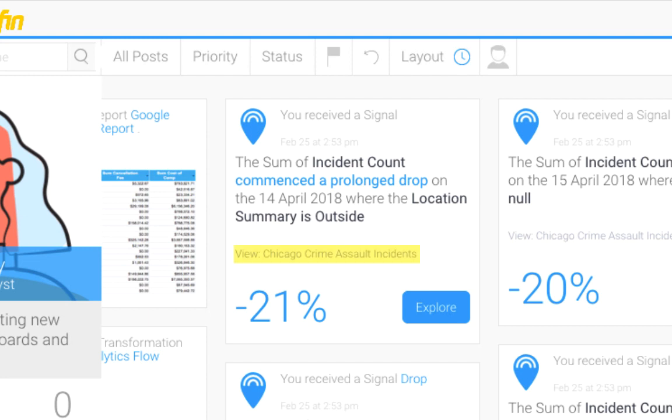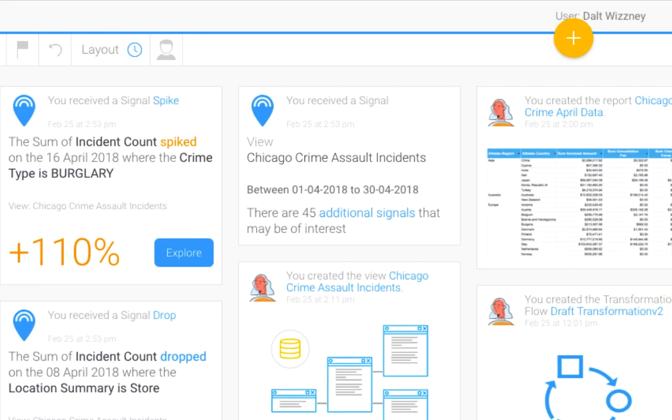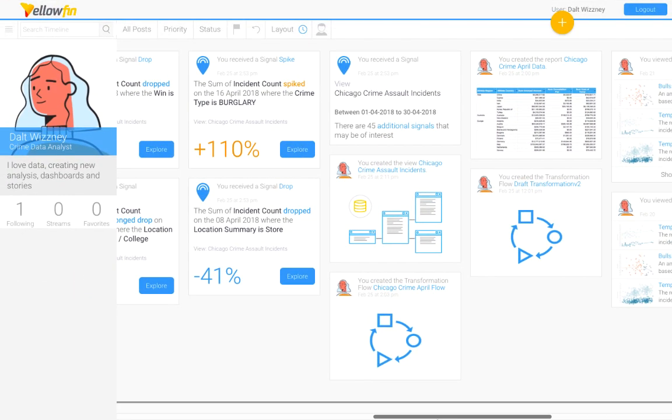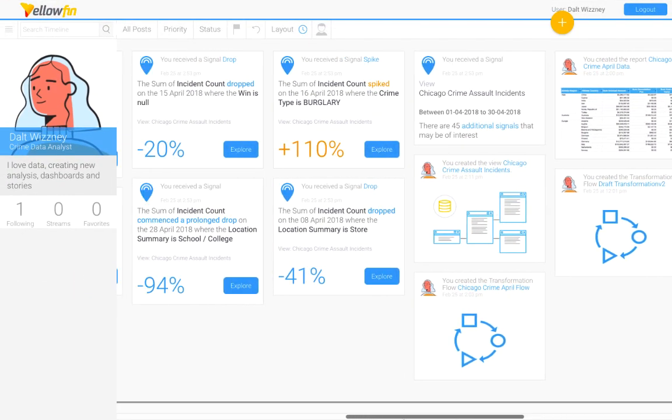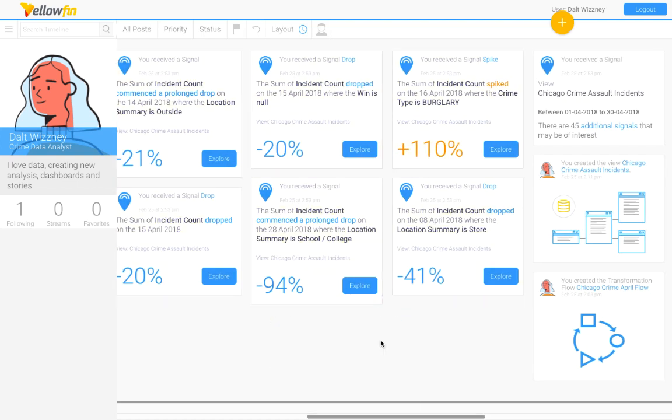The view where the signal originates from is also mentioned on the signal now, so when you look at a specific one or are notified about it, you will know which view it comes from. A new notification provides a quick summary of all other signals discovered — ones that were not quite as significant but still relevant. If you click on the signals count here, you can view them on the signal list page. By receiving these signal notifications, you now automatically watch them, which enables Yellowfin to notify you of activities on a signal, including new comments, stories, or signal actions, which we'll explore later.